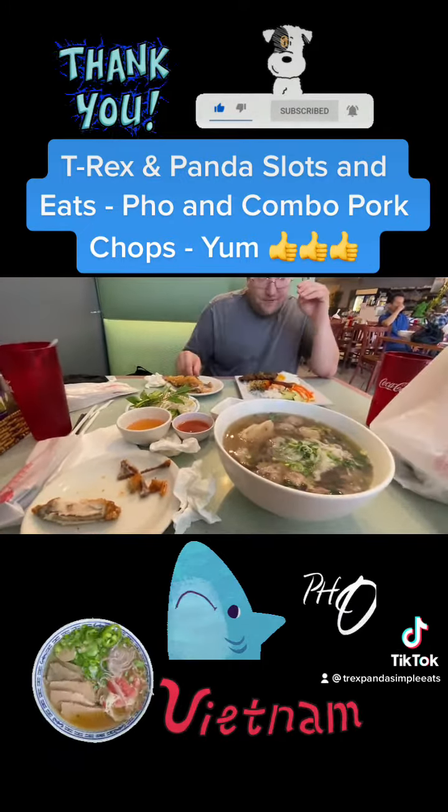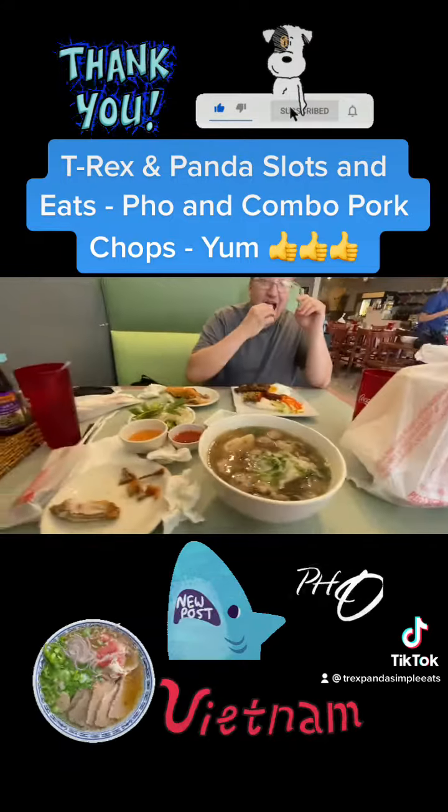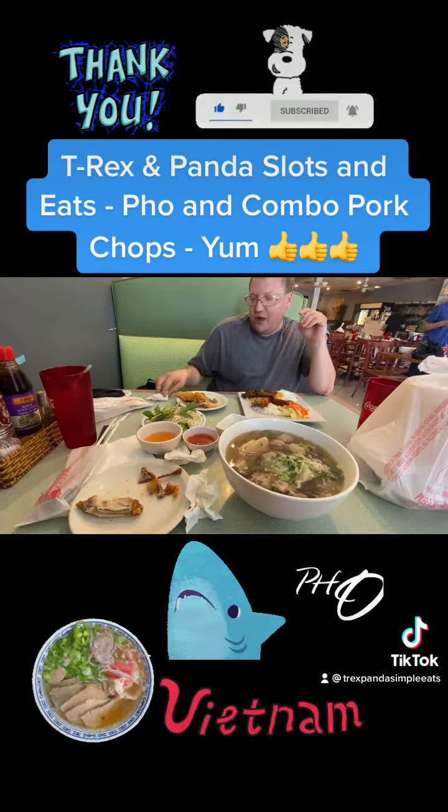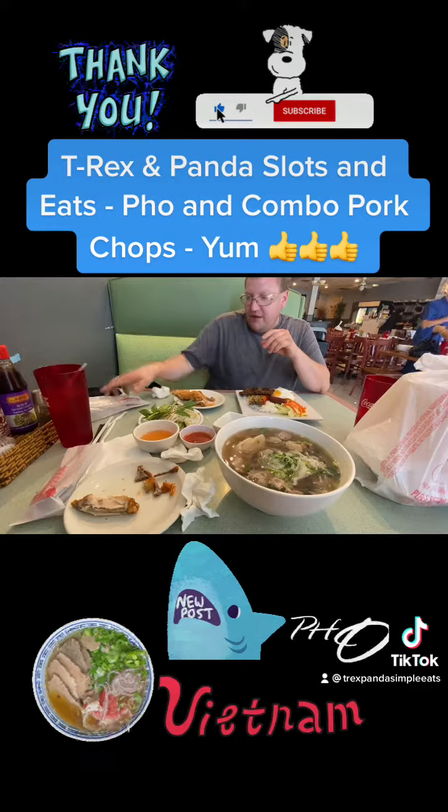Thank you. And we ordered pho to go for mama. Alright, we'll end it here. Take care. Have a great, wonderful weekend. Thank you for our heroes.